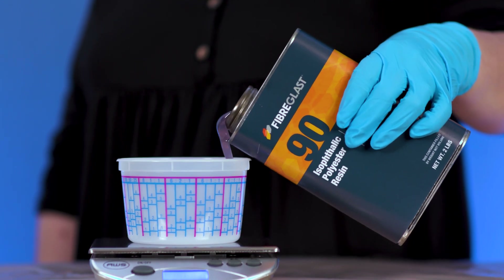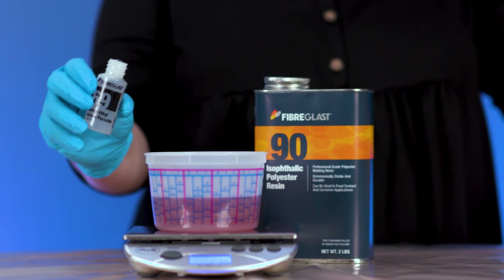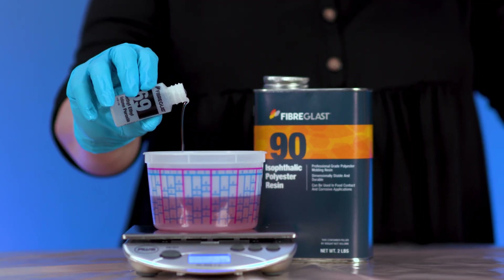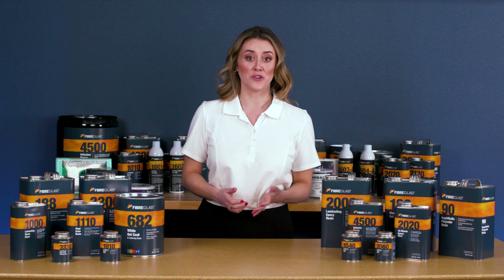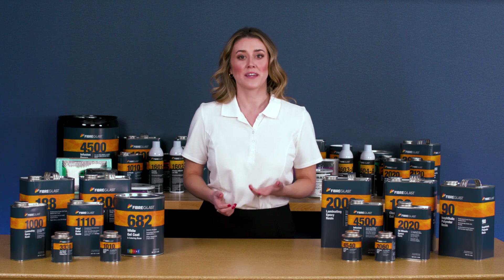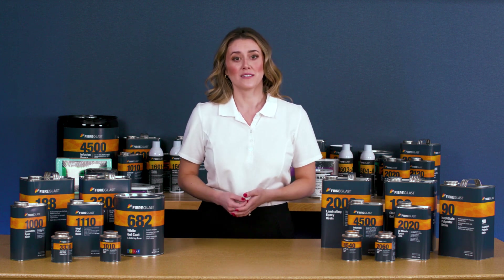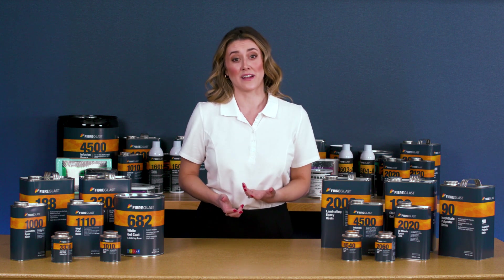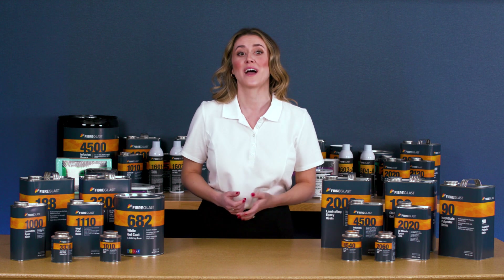Polyester is the most widely used resin in the industry. Polyester resins are generally the least expensive and the easiest to use. They are the most tolerant of temperature and humidity variations during mixing and the wet out process. They are forgiving when catalyzed and cure quickly. However, polyester resin does not deliver the physical strength of epoxy resin and is not as corrosion resistant as vinyl ester resin.